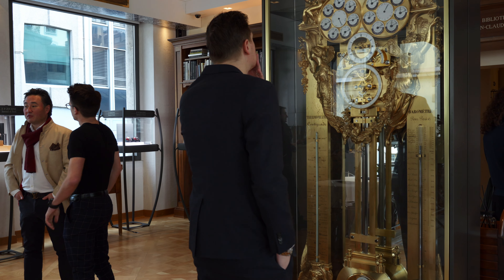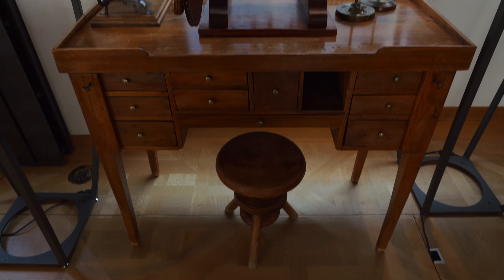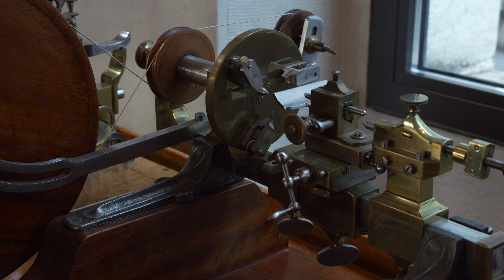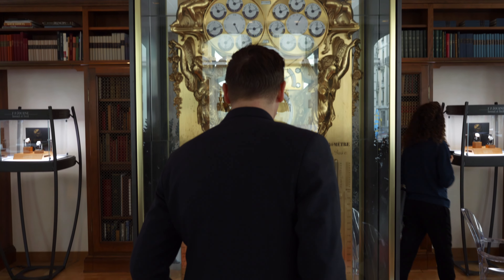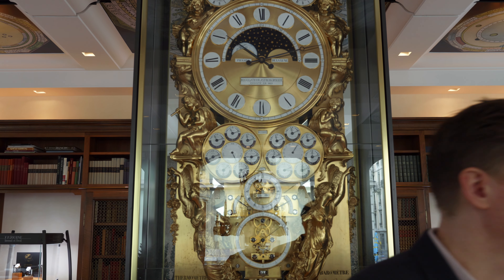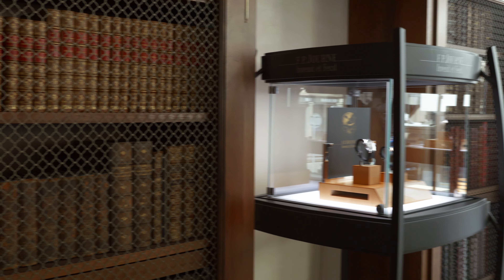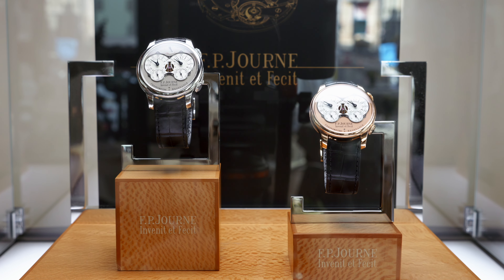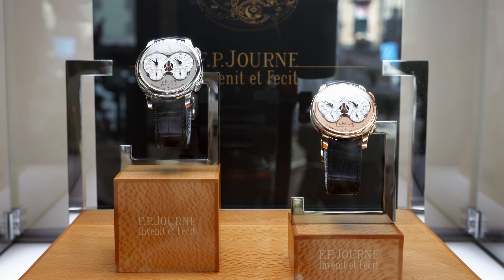The facility is surprisingly nondescript from the outside, but once indoors it's clear how special it is. This is the building where most of F.P. Journe's watches are made and assembled by a team of master watchmakers, and it also serves as a showroom and tribute to watchmaking itself. The lobby features a dramatic 10-foot tall astronomical clock, and the walls are lined with books on watchmaking from Journe's personal library.